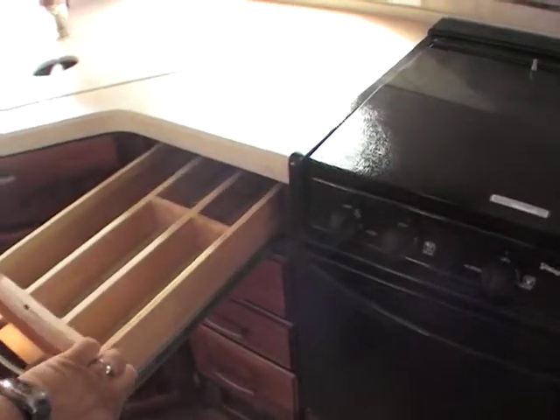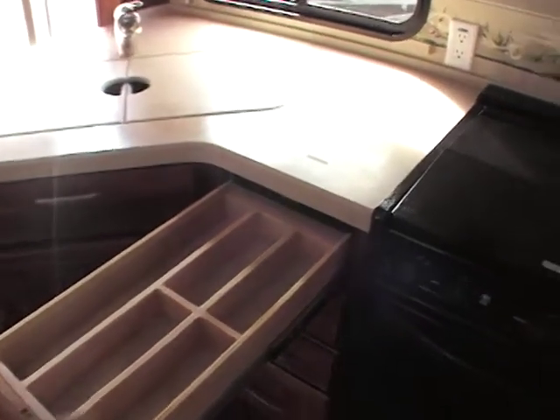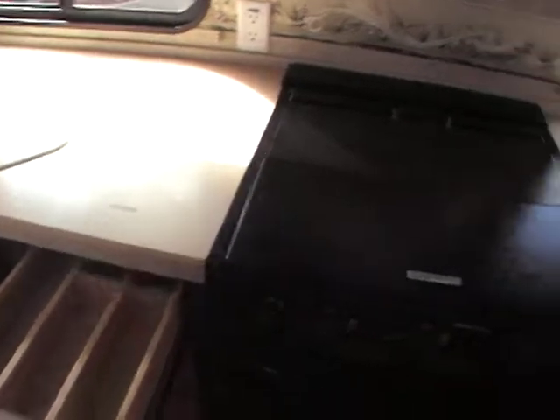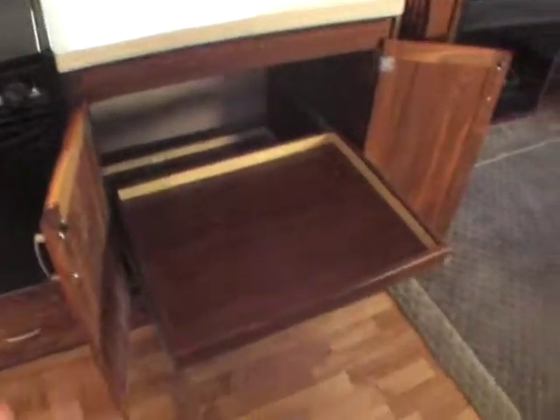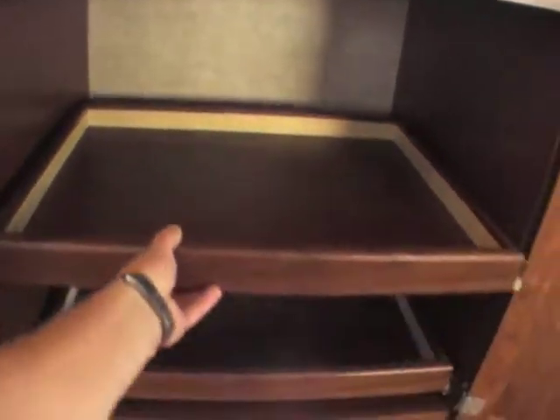Come over here — you've got great ball-bearing guided slide-outs and they come all the way out, not halfway. Just want to point out a few things: a place to put your pots and pans, and again, everything slides all the way out. You just don't see that very often on coaches.